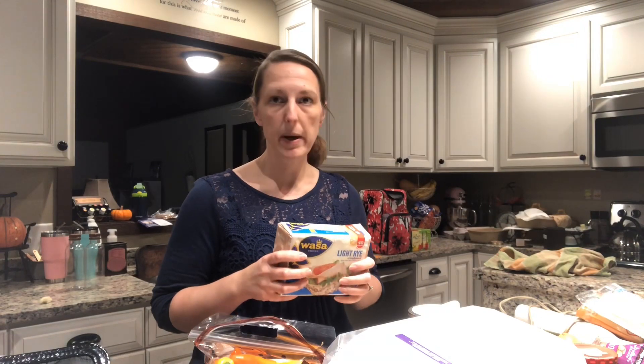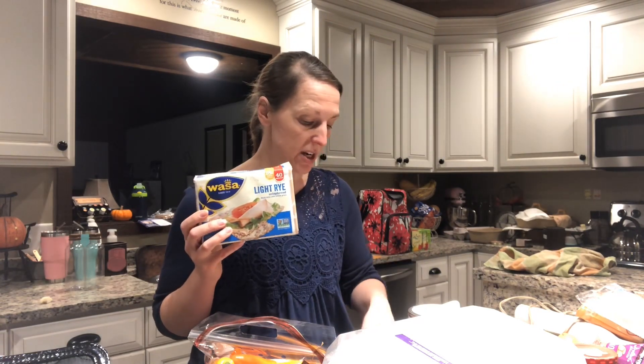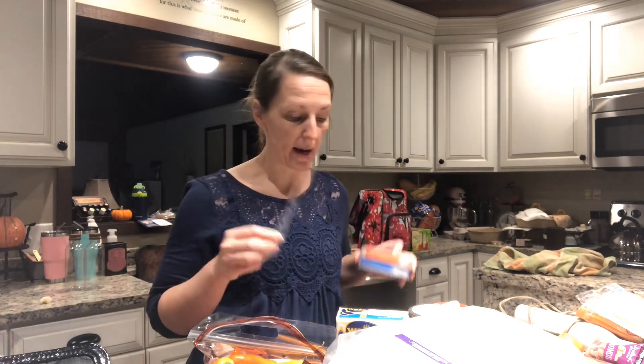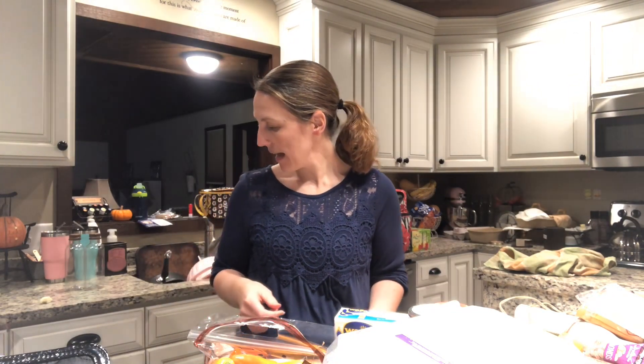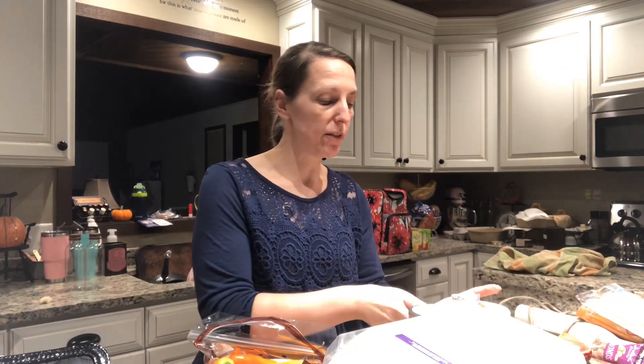Another meal option: we usually stop and eat once, but if it's an all-day trip we don't stop three times. Wasa crackers are a great option — I use laughing cow cheese wedges with four Wasa crackers for an E, or two for fuel pull. I add pickle slices, and I keep a couple of plastic knives in the bag to spread the cheese wedges. I like to add a little shaker of everything-but-the-bagel seasoning and then add a beef stick as your protein.